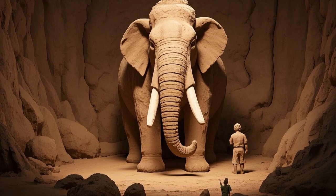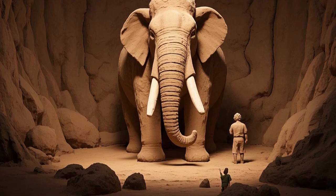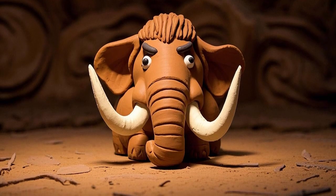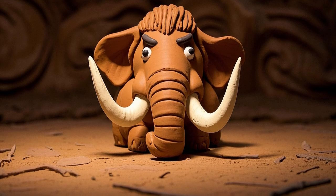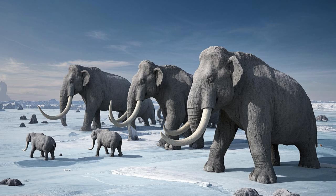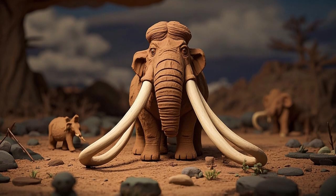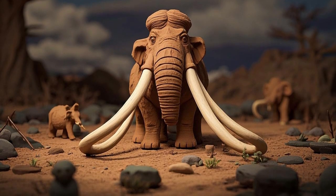Mammoths were massive, some growing up to 4 meters — 13 feet tall — and weighing as much as 10 tons. That's about twice as heavy as a car. They had long, curved tusks, thick fur to keep them warm, and a strong trunk to grab food. They traveled in herds just like elephants today, and they were one of the most important animals for early humans. Mammoths provided food, clothing, tools, and shelter for prehistoric people.